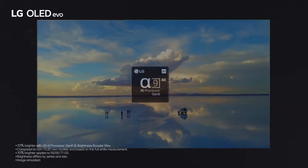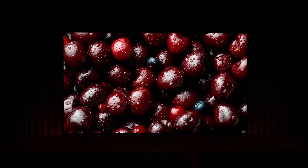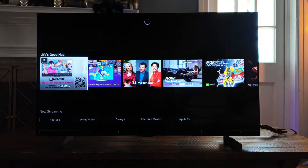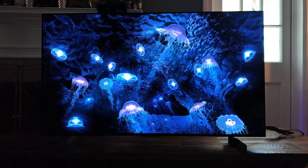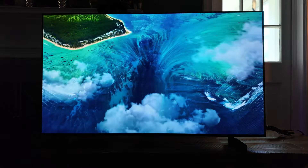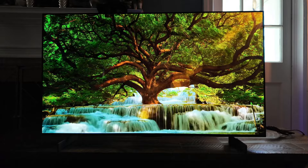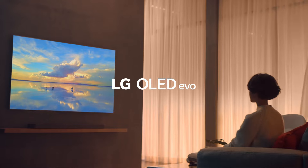Powered by LG's Alpha 9 AI Processor 4K Gen 7 and WebOS 4.0 operating system, these TVs provide smooth, realistic visuals. Adding to the immersive experience, the C4 series comes with a built-in 2.2 channel speaker system with downward firing speakers and extensive connectivity options, while supporting Dolby Atmos and DTS-X. A standout feature is the TV's advanced multi-view capabilities, allowing you to watch 4 programs simultaneously. With 4.2 channel built-in speakers, including downward firing speakers, and Dolby Atmos and DTS-X support, the TV delivers impressive sound quality, eliminating the need for a separate soundbar.